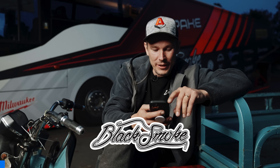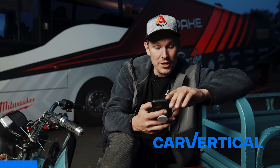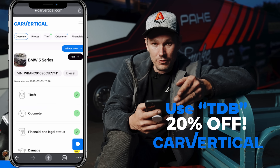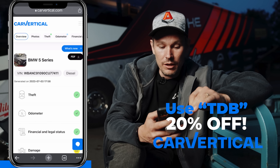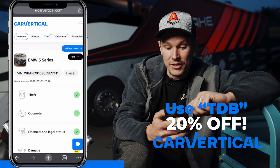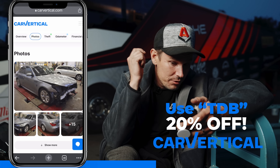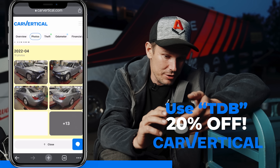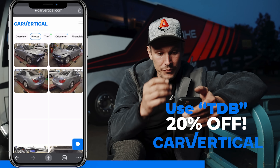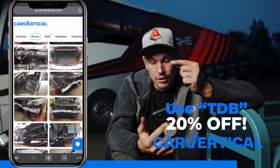Small commercial break. We have a new partner in our turbodiesel builds channel — surprise, surprise — it's CarVertical. You can get a report on your car, or your neighbor's car, with a VIN code. You get a lot of information on the history of the car, as in this example BMW which is damaged on the front end — there are almost 20 pictures of it. Use the coupon code TPD and you get 20% off, or use the link below.